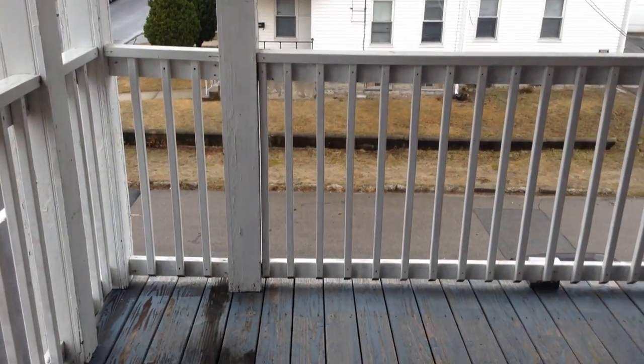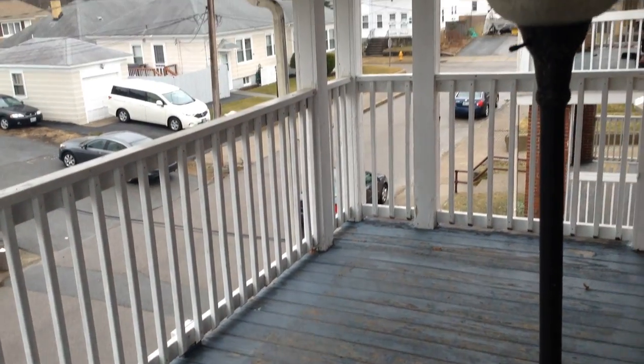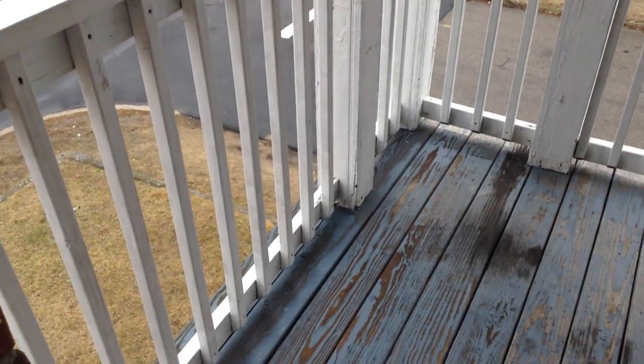Right off the kitchen, there is your own private porch, perfect for entertaining your guests, relaxing. Nice cover providing protection from rain or snow, and very spacious.